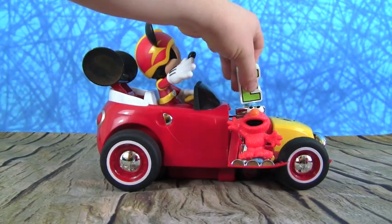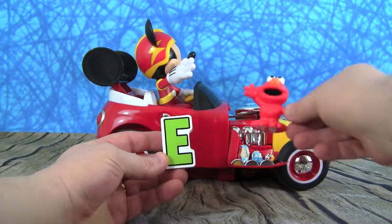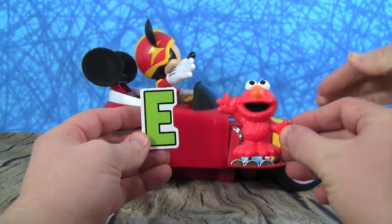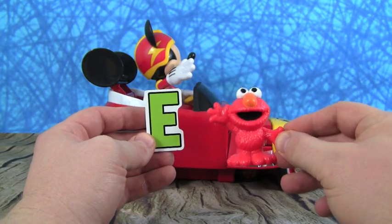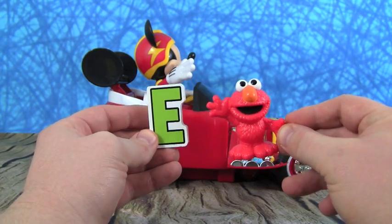What's the next letter? It's the letter E. And E is for a very cool Sesame Street monster — he's my best friend. E is for Elmo! Hi everybody, it's Elmo. Hi Elmo, E is for Elmo.